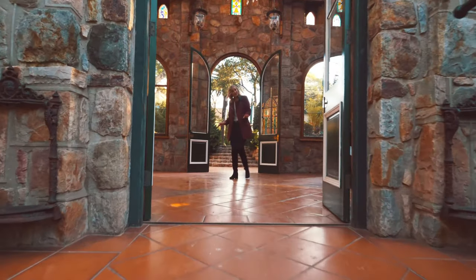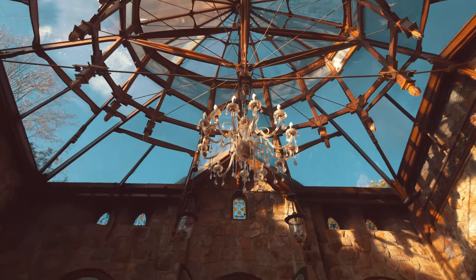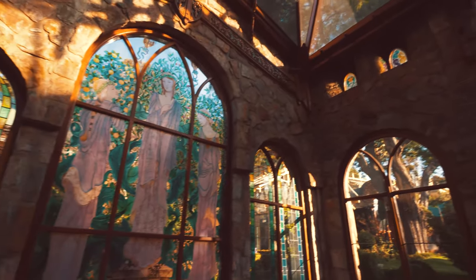Looking for a more traditional feel for your ceremony? Have a look at our beautiful Quainty Chapel. Decorated with flowers on a balustrade or with flowers on the floor, it's a beautiful setting to say I do.